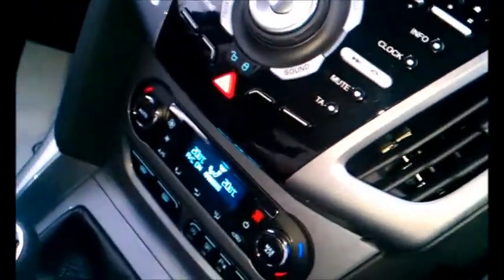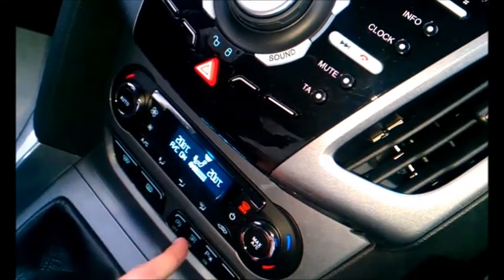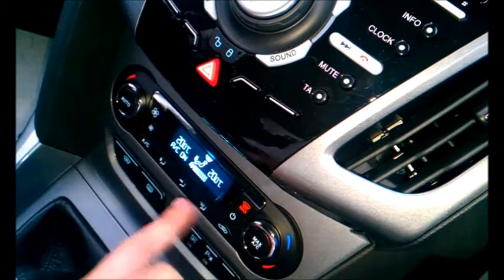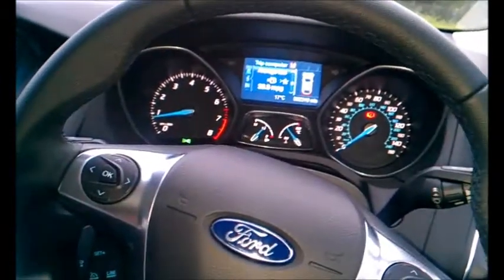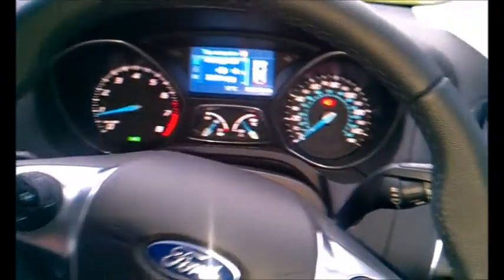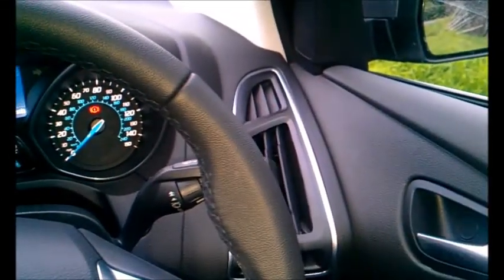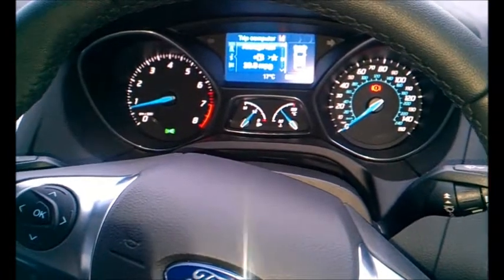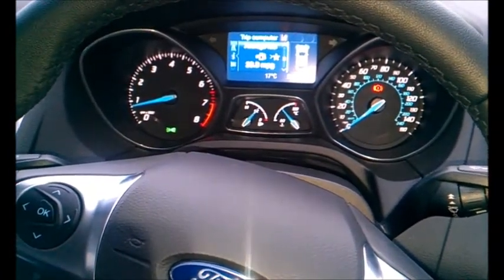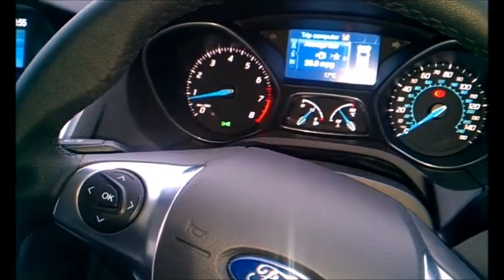You've got climate control down here, and there are lots of different gadgets as well. This car can, for example, reverse parallel park itself. The steering wheel is loaded with buttons, and there are lots of different gizmos including blind spot monitors on the wing mirrors. There's also a lane departure warning system — so if you're driving on the motorway and you slip out of your lane, it will vibrate the steering wheel to let you know that you're weaving out of your lane.